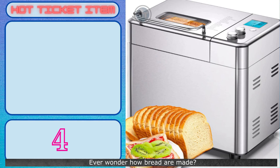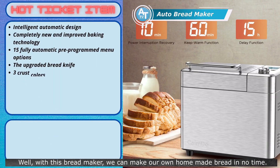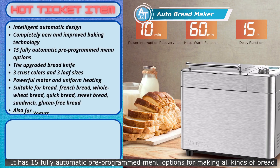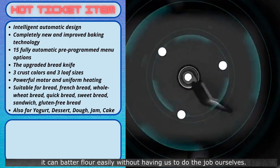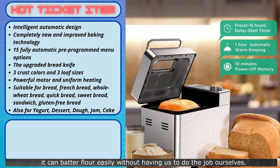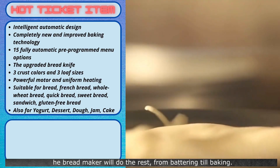Ever wonder how bread is made? Well, with this bread maker, we can make our own homemade bread in no time. It has 15 fully automatic pre-programmed menu options for making all kinds of bread. With a new powerful motor, it can batter flour easily without having us to do the job ourselves. Just drop all the ingredients inside, then switch it on. The bread maker will do the rest, from battering till baking.